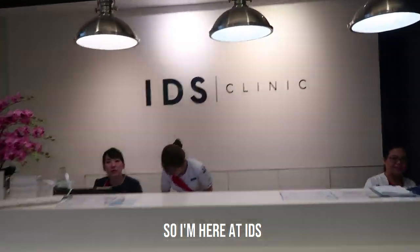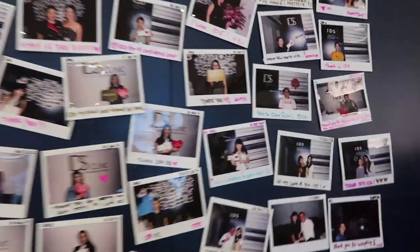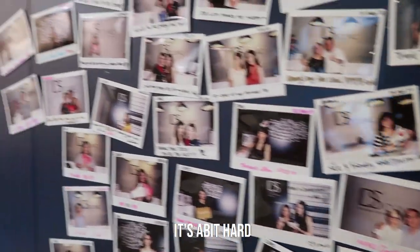So I'm here at IDS. This is the IDS wall. Let's see who they are here — I'm trying to spot myself, but it's a bit hard.